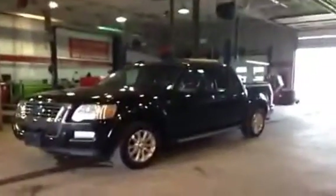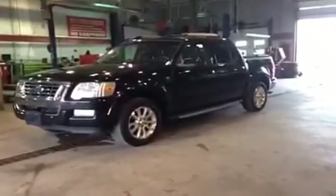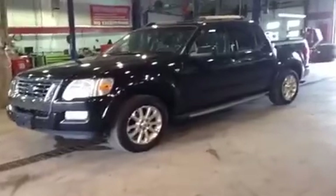Hey guys, John McIver of McIver Jeep here in Newmarket. I'm really happy to be showing you this beautiful pre-owned car. It's a 2007 Ford Explorer Sport Track.